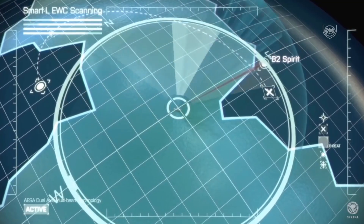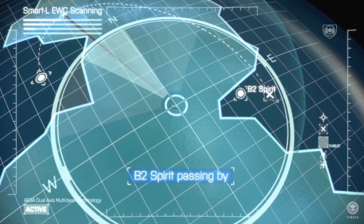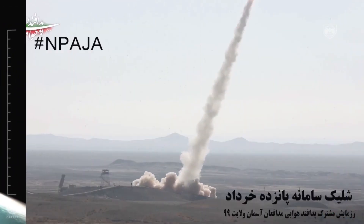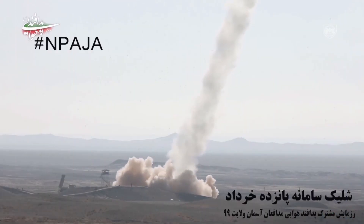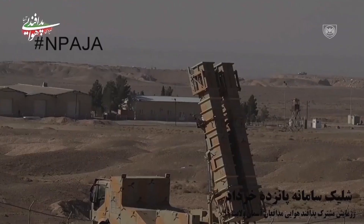Its flat panel antenna sits horizontally behind the carrier truck during road traffic conditions. Another advantage of this radar is the detection of stealth targets, which these days have been designed and built in the form of 5th generation fighter jets and various types of stealth drones.